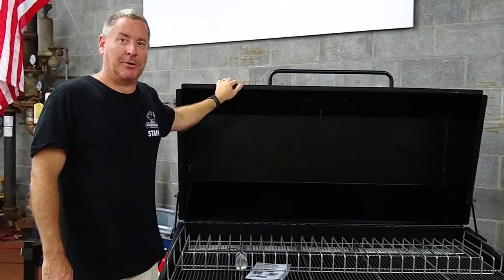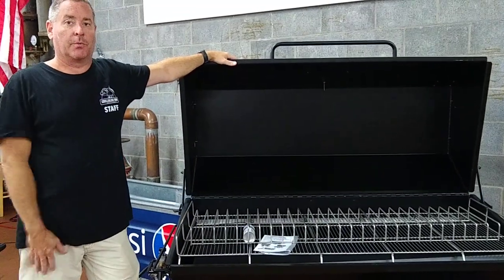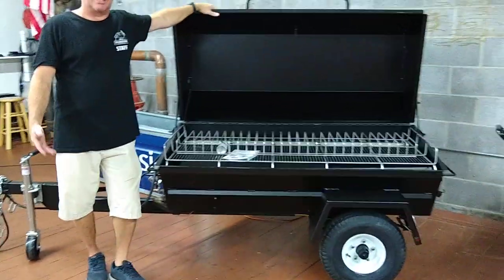Hey everybody, Lance here with Growbilly's BBQ in Wendell, North Carolina. If you've ever been to our shop here in Wendell, you may have seen this piece of equipment. It's the Meadow Creek PR60 GT.